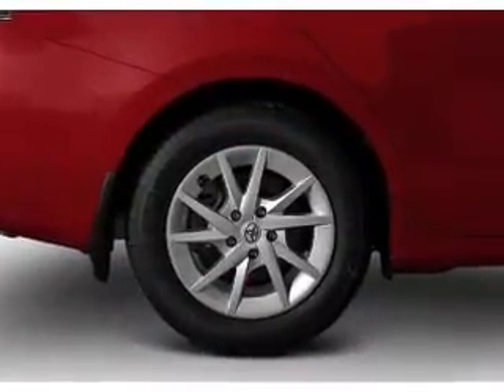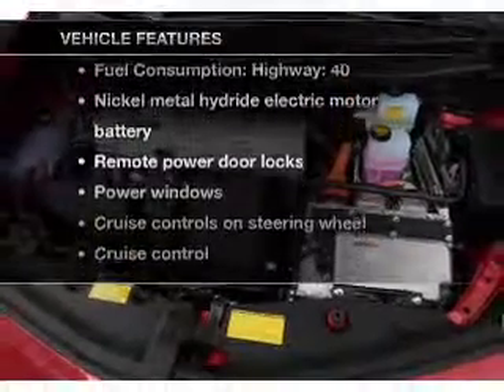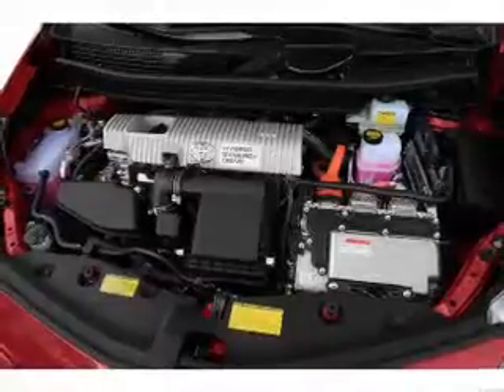Power and reliability are a great combination. This vehicle has both, plus enjoy these notable features that are included in this vehicle: air conditioning, power door locks.